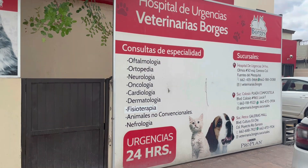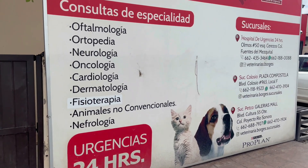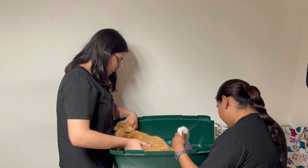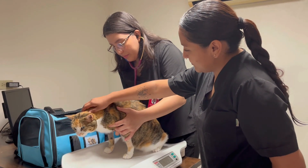This is an exceptional animal hospital — capable, professional, skilled staff who really care. Available 24 hours, 7 days a week. It's a teaching hospital with every imaginable specialty. They have saved our special needs cats on numerous occasions.